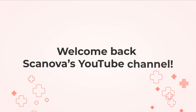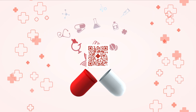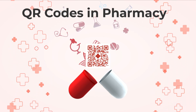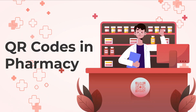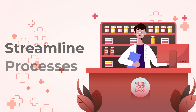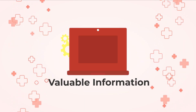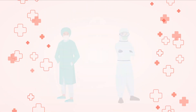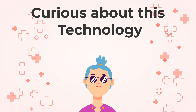Hello, everyone, and welcome back to Skanova's YouTube channel. Today, we have a fascinating topic to discuss that's changing the way pharmacies operate: QR codes. In this video, we'll delve into the world of QR codes in pharmacy and explore how they can streamline processes, enhance patient safety, and provide valuable information. So, if you're a pharmacist, pharmacy owner, or just curious about this technology, keep watching.